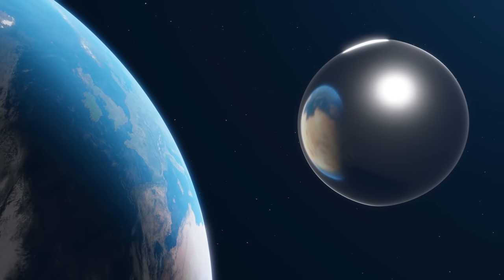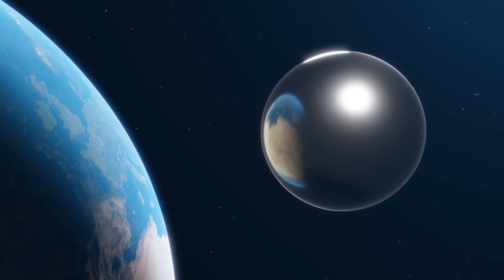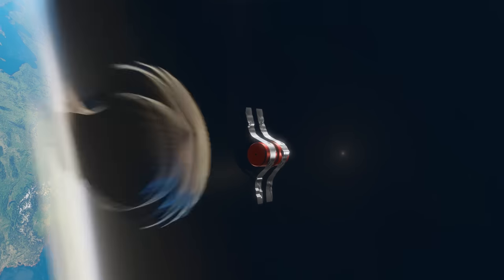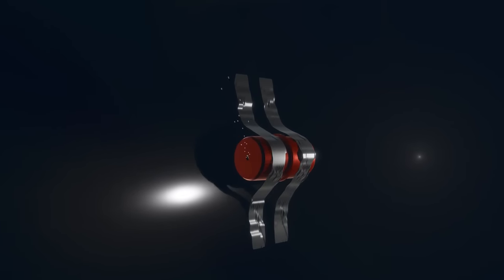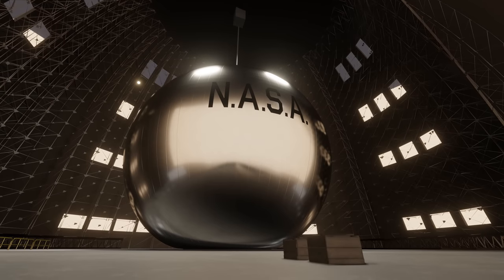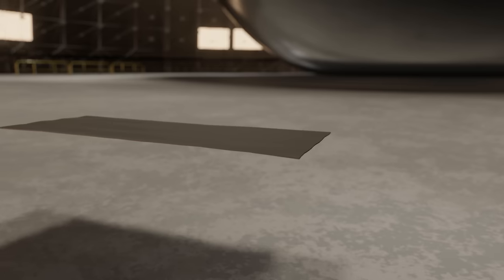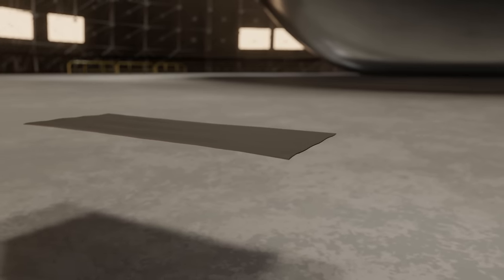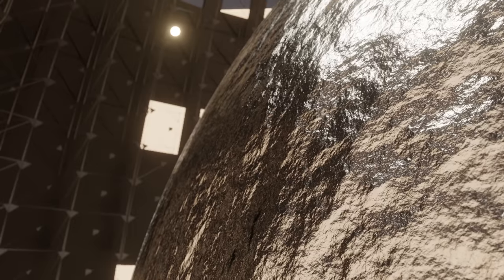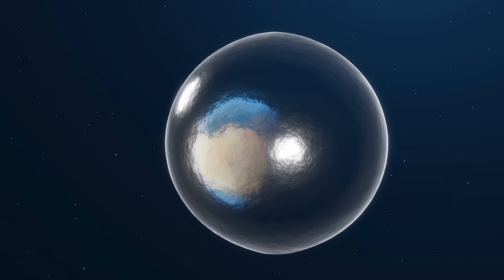But having such a massive object in space made it a target for micrometeorites. To combat any small punctures to its skin, Echo-1 carried extra supplies of benzoic acid that could be released to maintain the balloon's pressure. Echo-2, on the other hand, had a better solution. Its skin was also made of mylar, but it was sandwiched between two sheets of aluminum foil. When the balloon was pressurized, the foil would get stretched, causing it to stiffen up and harden in place. This made the balloon rigid — even if micrometeorites hit the balloon, it would maintain its shape.